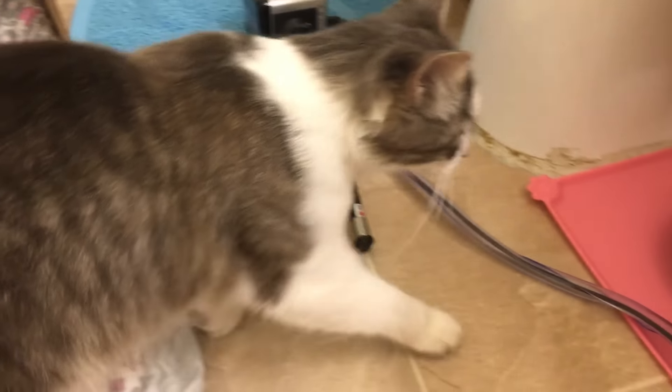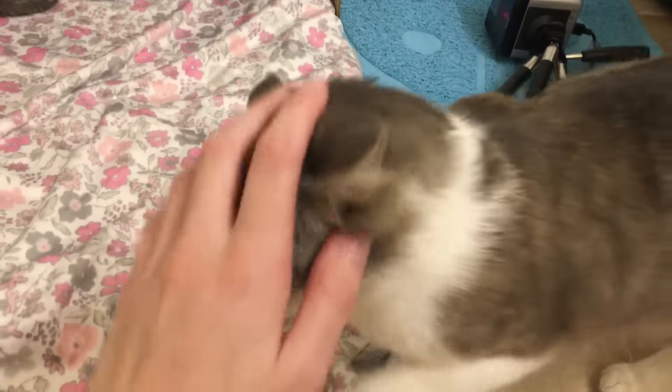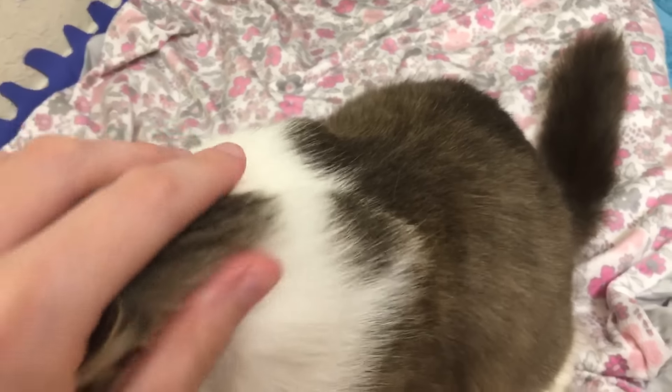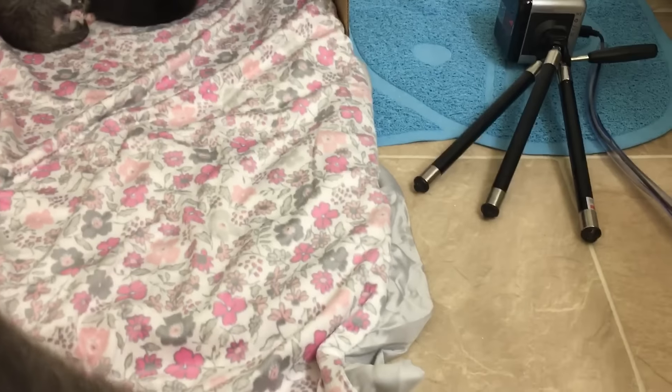The crazy thing about her is that she looks just like this foster kitten I had that was so beautiful but had to be put to sleep. I was so sad about it — that was when I first started fostering — and I've never seen another cat that looks like that cat until I've seen her. She looks just like that cat. I'm like, this is full circle, it's really cool.